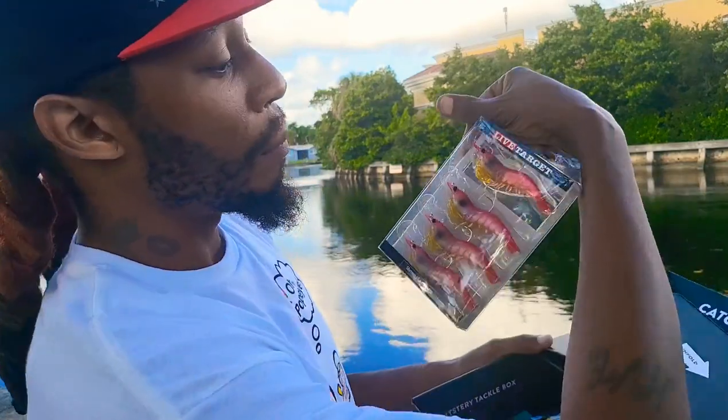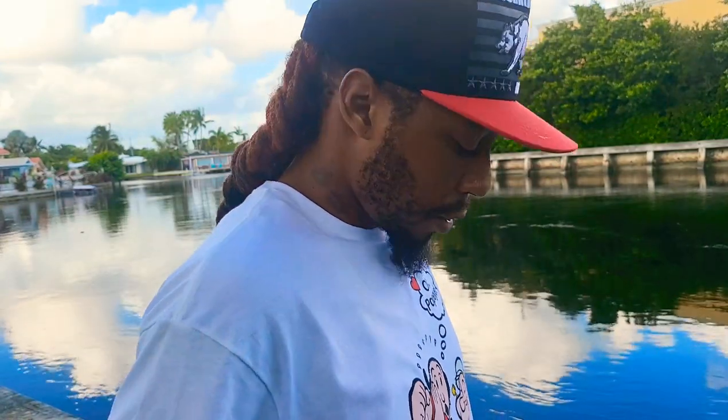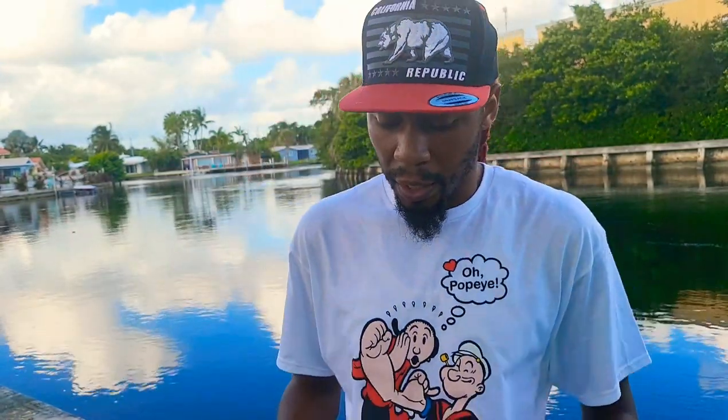This video was brought to you by Mystery Tackle Box and Fishin' with Mayo. This is what we got: Live target shrimp, a magic sinker, some mustads, some hooks. I'm excited, man. Let's get ready and get into this video.